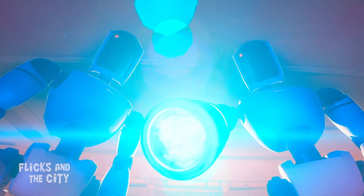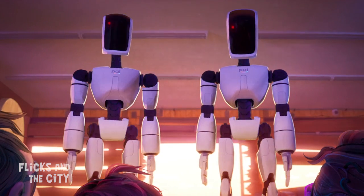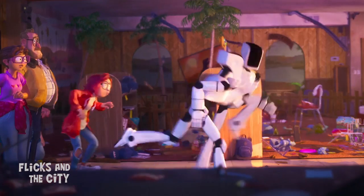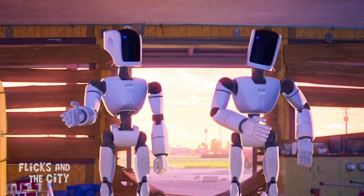And at the Dino Stop, when Katie orders the two PAL robots not to take them, the dot on their head changes from red to blue to subtly signal their change in character from antagonists to the more helpful robots they turn out to be.